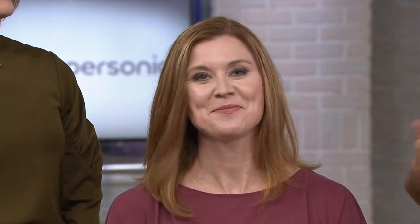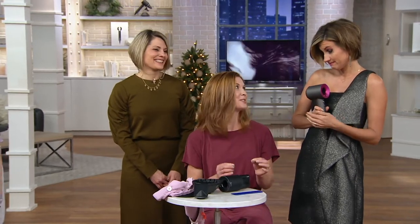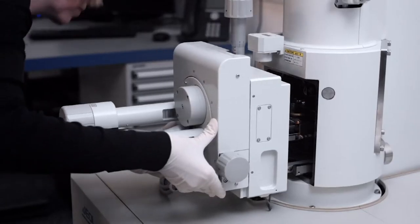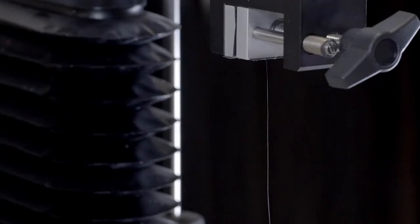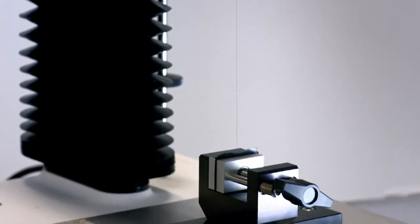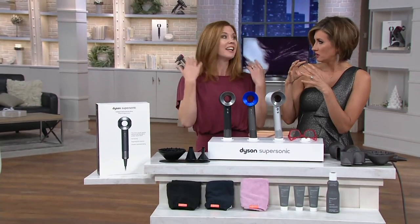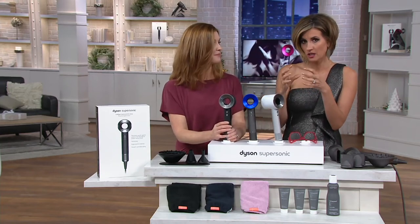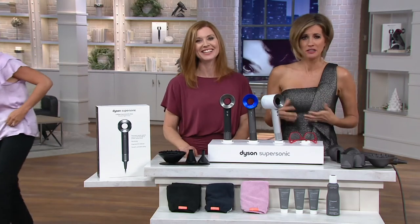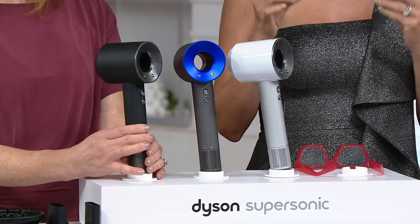What is inside this extraordinary — I'll just call it a computer with a cord? This hair dryer was four years in the making. 103 engineers studied over a thousand miles of hair and created 599 prototypes before they got it right, because they wanted a dryer that would protect your hair from heat damage. It has a microprocessor built right inside that measures the exit temperature 20 times per second to ensure it never reaches a damaging temperature.